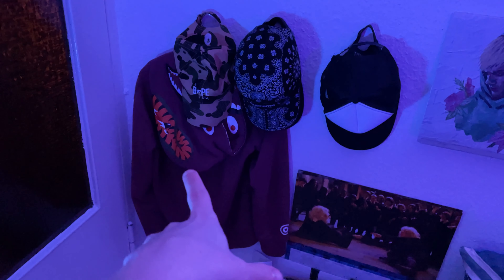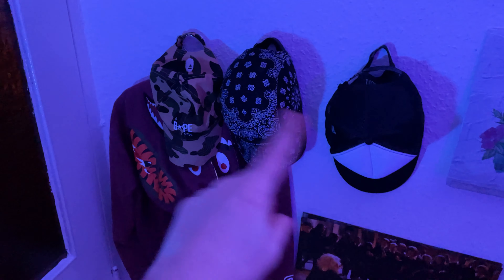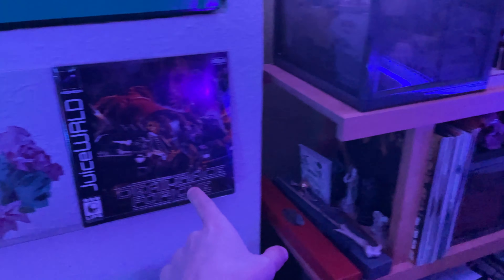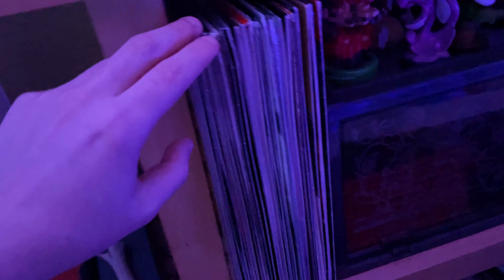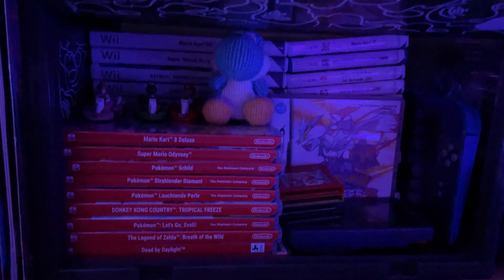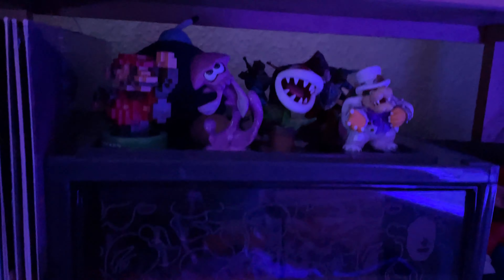This is some kind of package my cat likes, so I kept it there. That's my jacket, some caps. Those are vinyls — I recently got Oliver Francis, check him out, and Juice WRLD. There are even more vinyls right there.